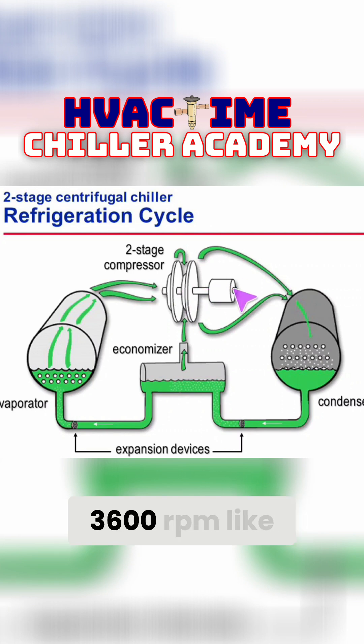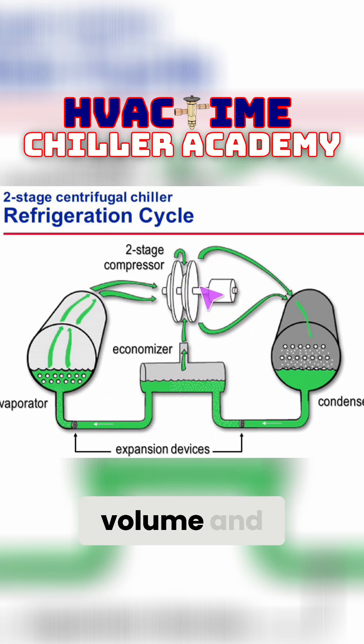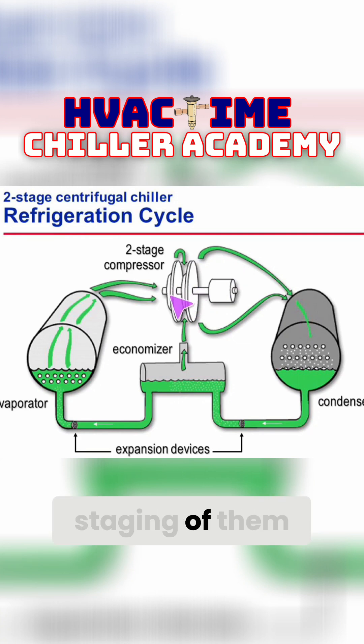They can run the motor at a standard speed — 3600 RPM, like a general motor speed you'd have on any typical commercial motor. Nothing fancy, but they can still get the same volume, flow, and efficiency through these impellers with the multiple staging of them.